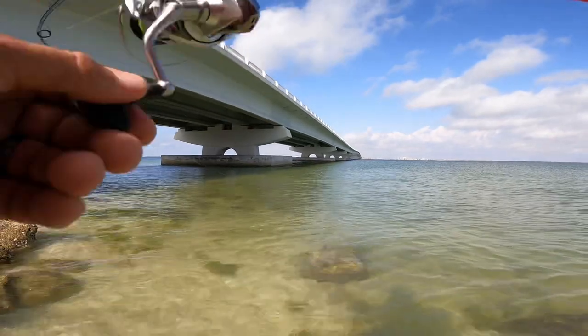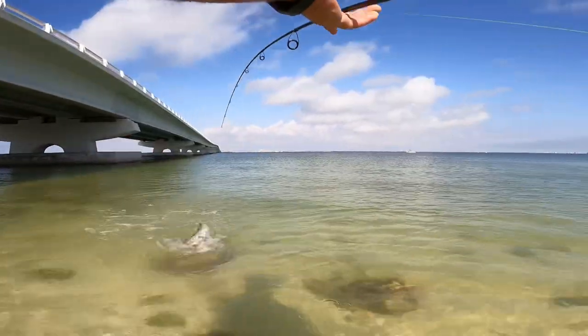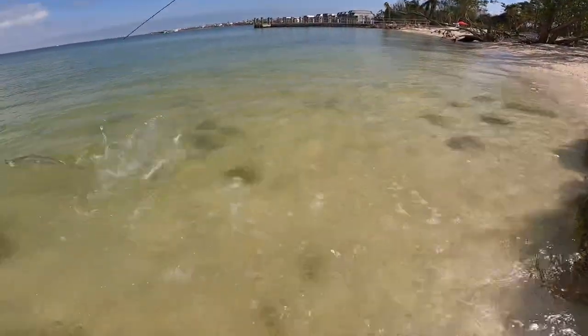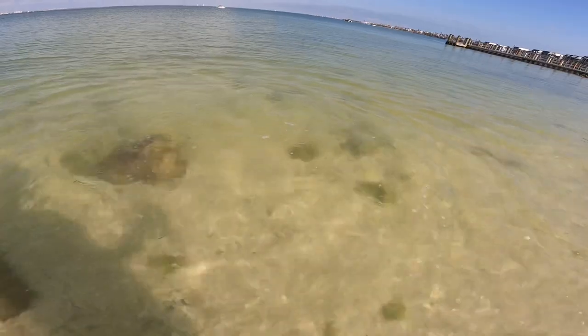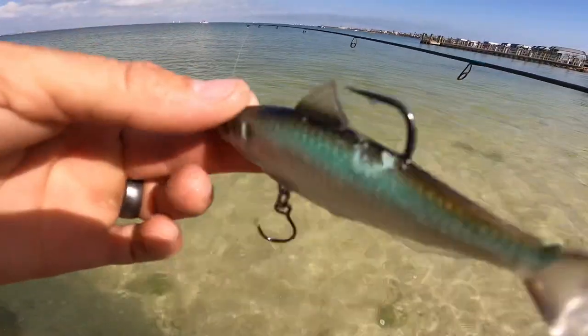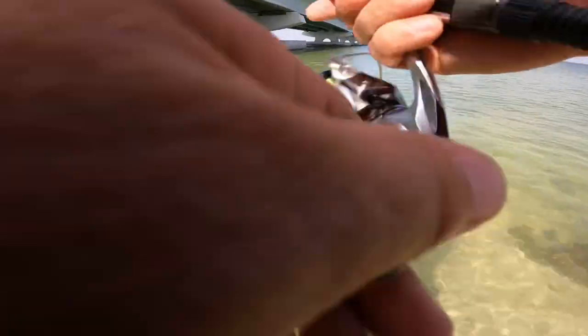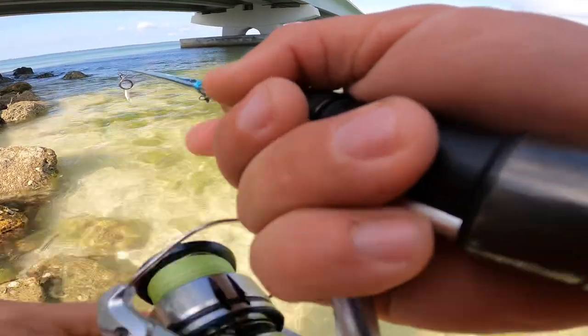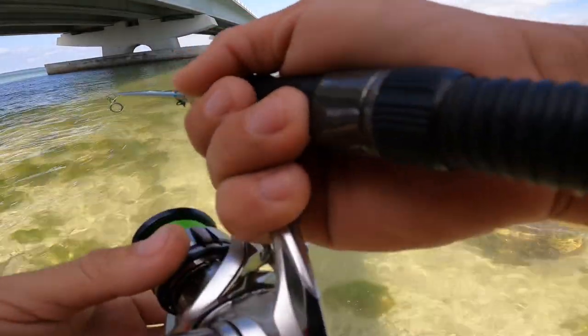There's one — not too little, but nope, he spit the hook. There we go — perfect release. Alright, that's number three we got to bite today. Three hooked, three lost — three up, three down.